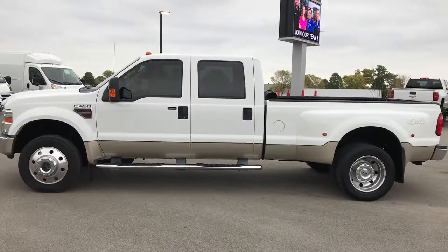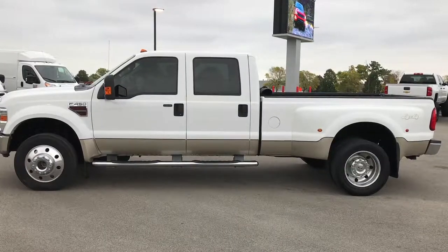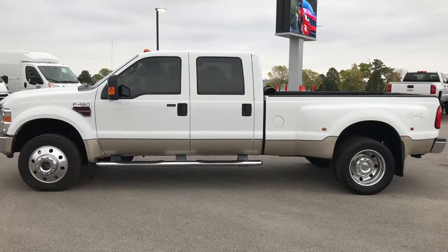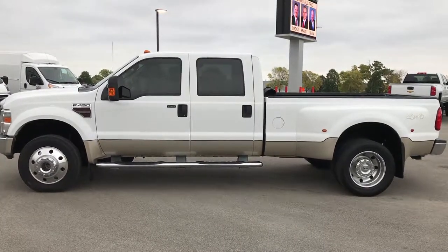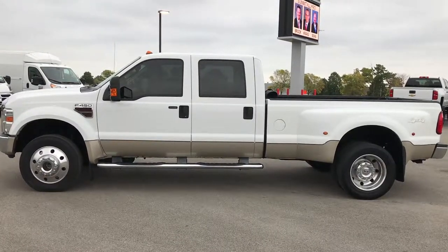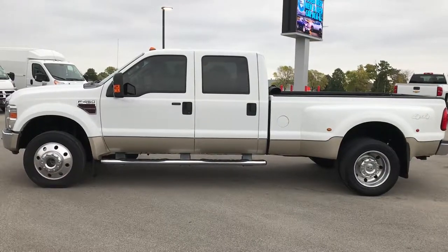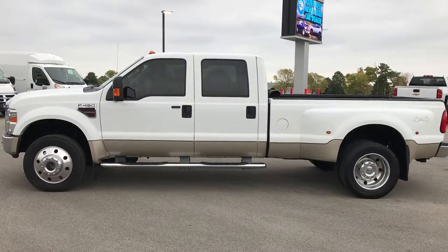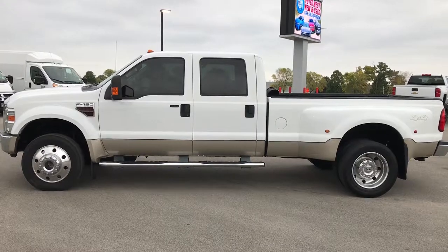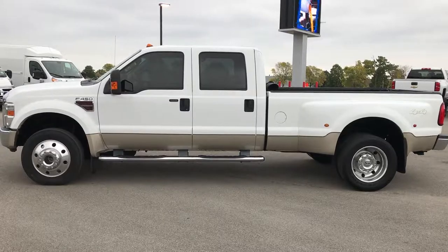Thanks for checking out the video. If you like it and want to make this truck yours, give us a call at 920-921-0850. Ask for one of our sales professionals to make this truck yours today. Remember to like, subscribe, and share. In a second you will see a subscribe button on your left, a link to more heavy duty truck videos on your right, and a link to this truck on our website on the bottom. We look forward to helping with this super clean 2008 Ford F450 Crew Cab Long Box Dually. Thanks again.